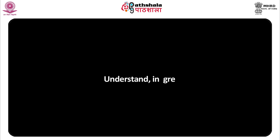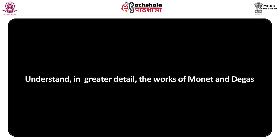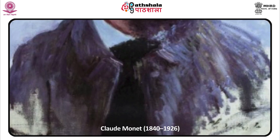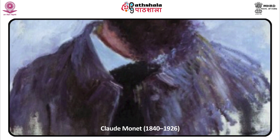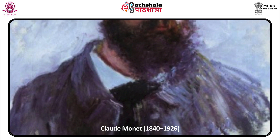Hello students. Let us now look at major painters of Impressionism in this module. We shall be specifically looking at the works of Monet and Degas in greater detail. Claude Monet, 1840 to 1926, was born in Paris but raised in the port city of Le Havre. He trained briefly with an academic teacher but soon established his own studio.